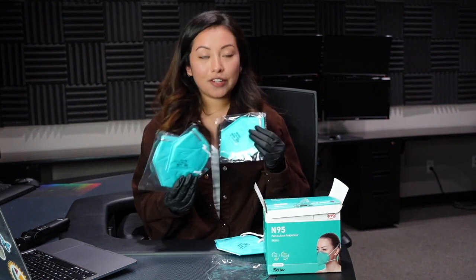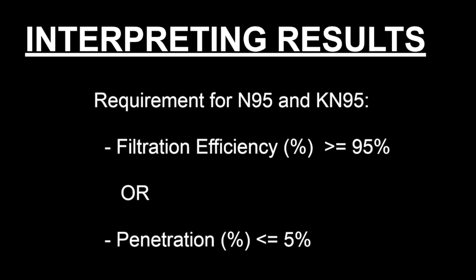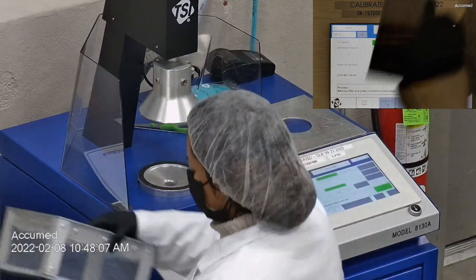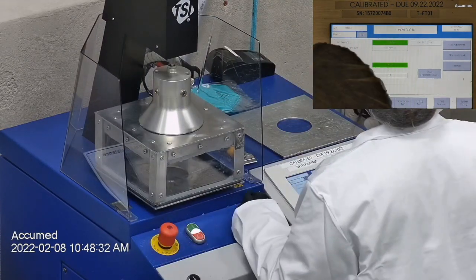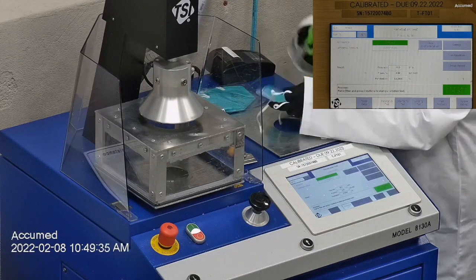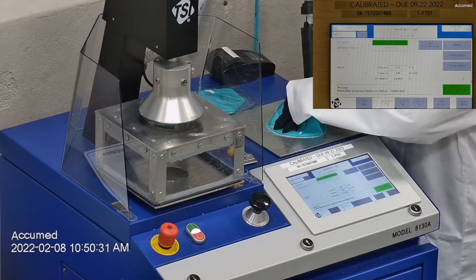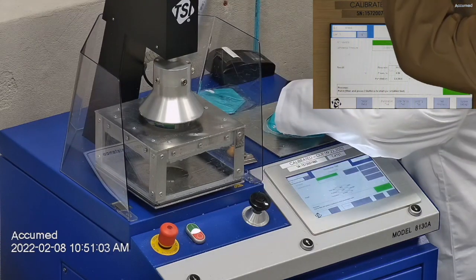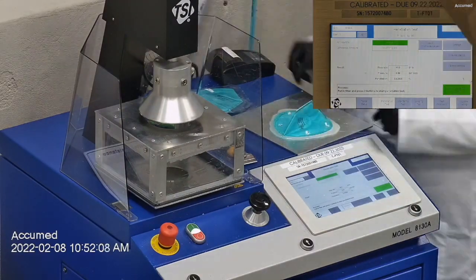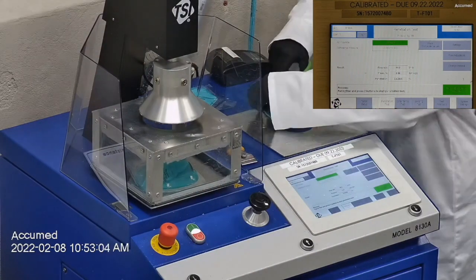I am going to be testing these three face masks with our TSI machine and we'll see how that goes. This is our TSI 8138 machine and it helps us figure out the penetration of the material. Our testing is inspired by the NIOSH filtration testing procedure and I can leave a link below for reference. Before every testing, we make sure that the machine is calibrated for accurate information. The way this procedure works is by cutting the headband and gluing down the mask on the plate. This makes sure that the mask is perfectly sealed and we double check it to make sure there isn't any leakage before placing it under the machine. I am also preparing my second sample before I start my first one just to make the procedure quicker.